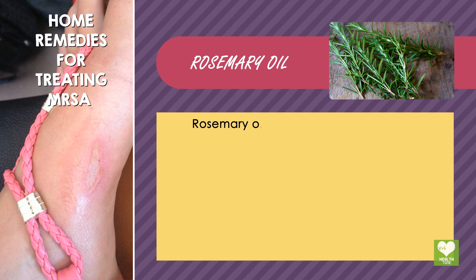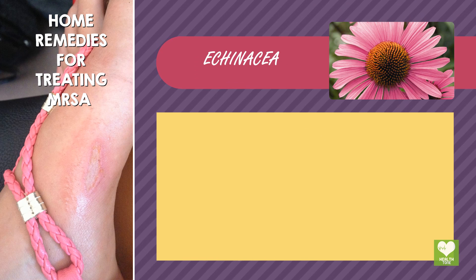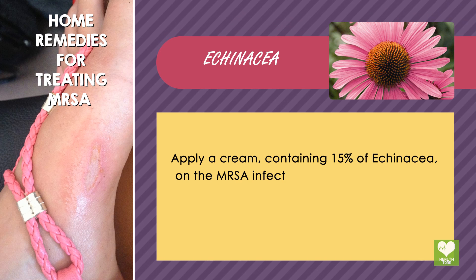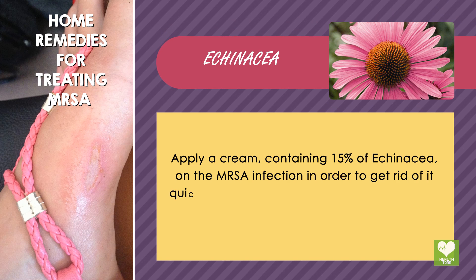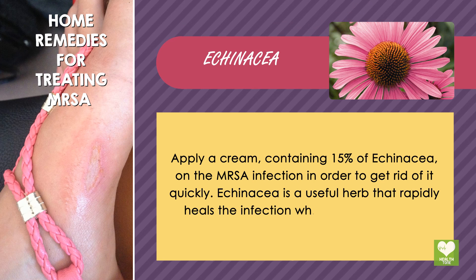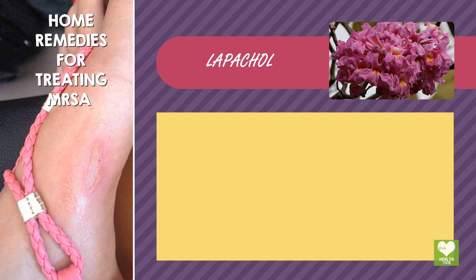Rosemary Oil: Rosemary Oil is a good cure for MRSA infection. Echinacea: Apply a cream containing 15% of Echinacea on the MRSA infection in order to get rid of it quickly. Echinacea is a useful herb that rapidly heals the infection while cleaning out the harmful bacteria from the area.